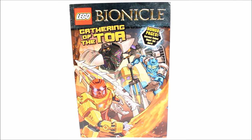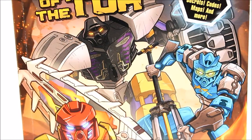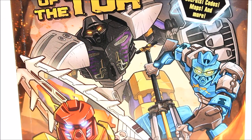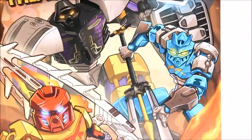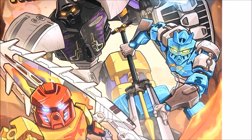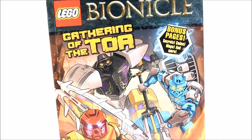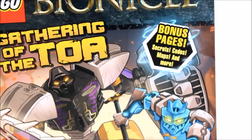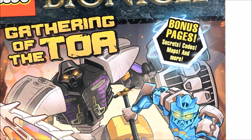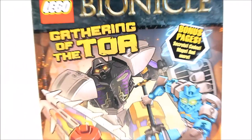Here it is — Gathering of the Toa. You can see the front cover, which is a beautiful cover. We have the Master of Earth Onua, the Master of Fire Tahu, and the Master of Water Gali. Interestingly, the other three masters don't appear on the front. It also says 'Bonus Pages: Secret Codes, Maps and More,' which we'll get into soon.